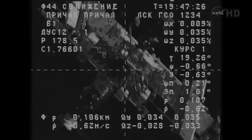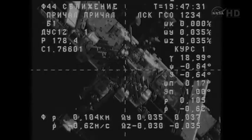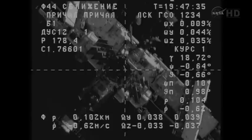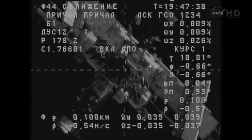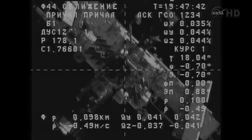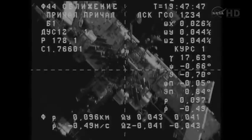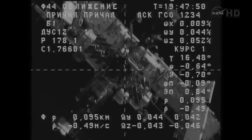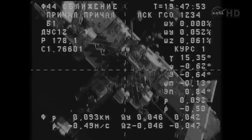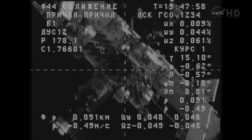100 meters, 0.6 range rate, disabling operation mode. Copy. The range is 100 meters, range rate 0.5, and we are stably approaching the station. The image is crisp. I don't see the cross-hairs though. Copy.